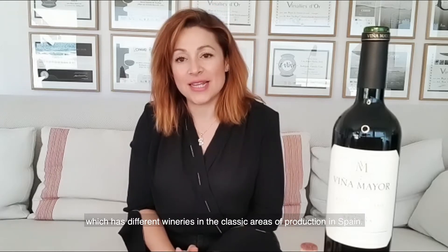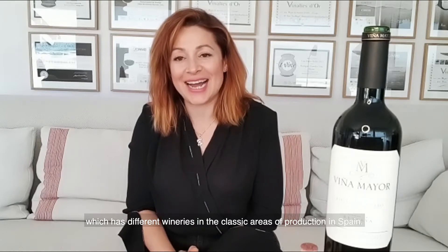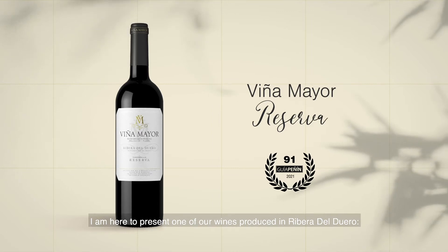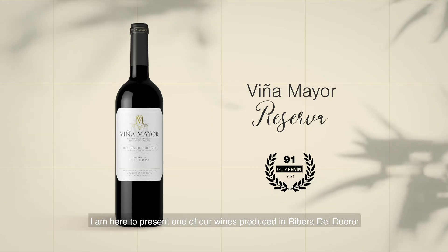I'm here because I'm the technical director of the group called Bodegas Palacio 1894, which has different wineries around Spain in classic areas of production. Today we are going to present a wine that we produce in our winery in Ribera del Duero — it's Viña Mayor, and in this case the quality level of Reserva.